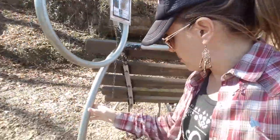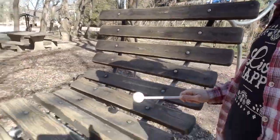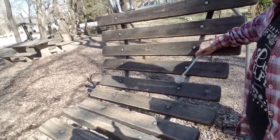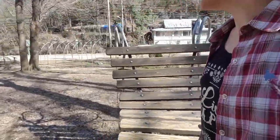Play by hand or with the soft mallets provided. Here's one of the mallets — look at that. This park is amazing.